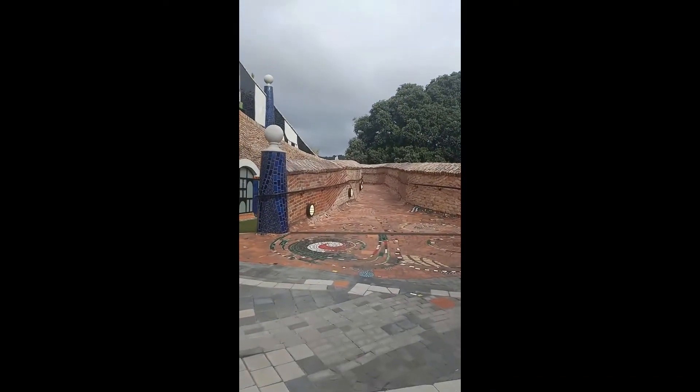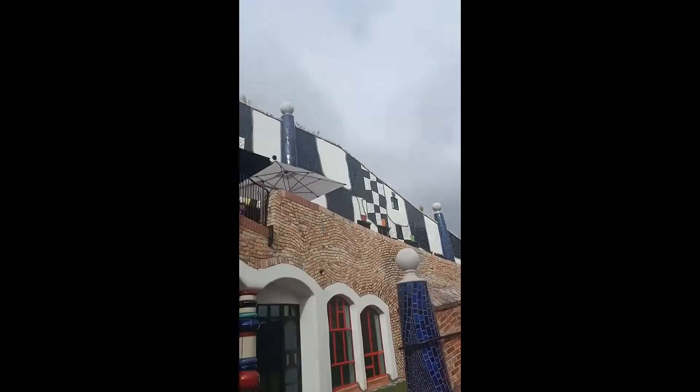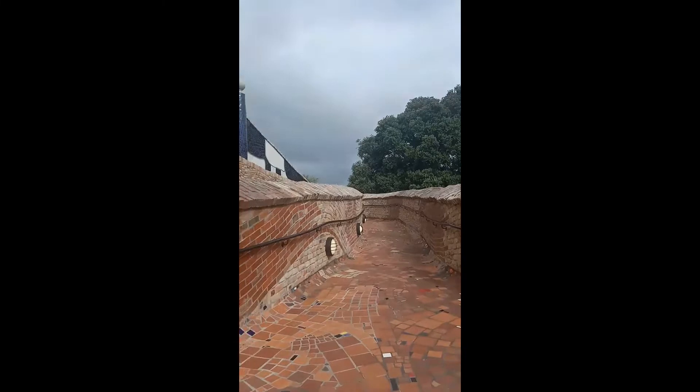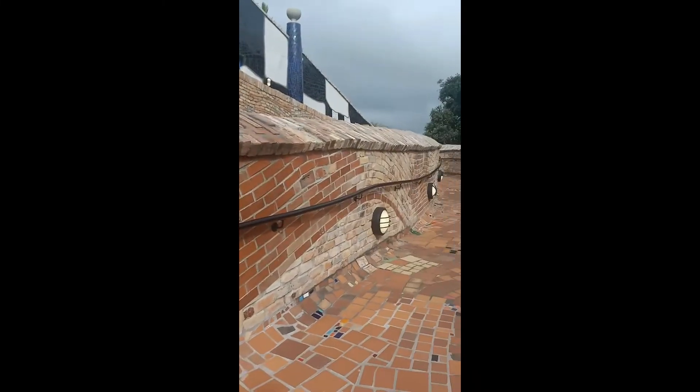Look at this! The staircase. Oh, gorgeous. I'll have to have a coffee here. Absolutely gorgeous.